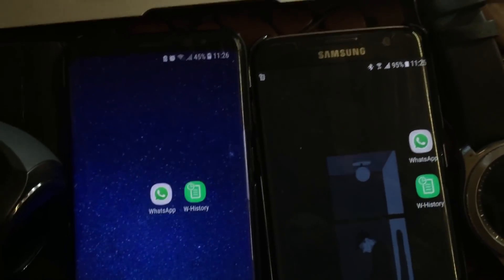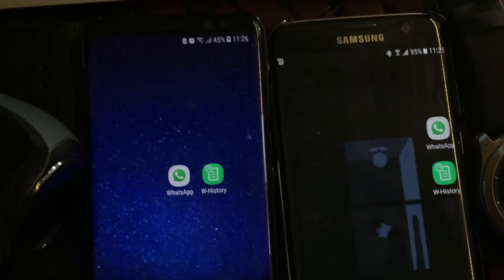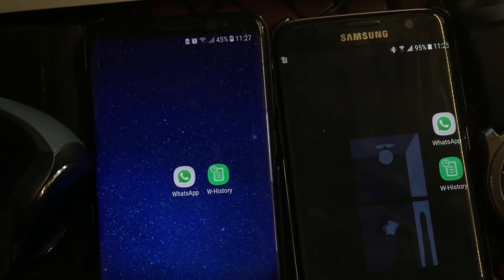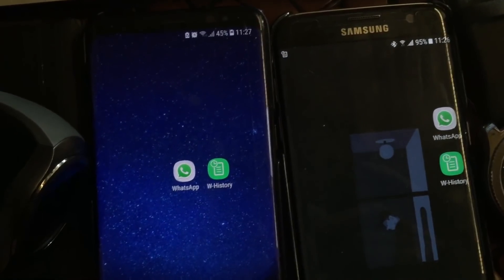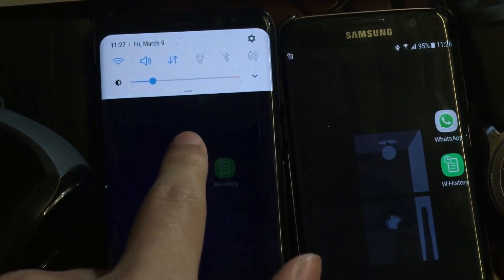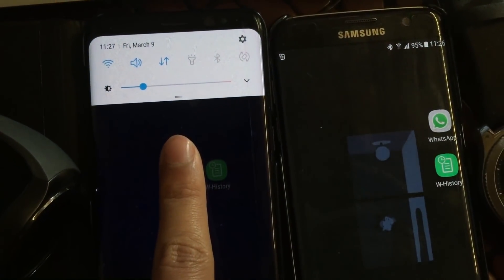Hello everyone. This video is a quick update to the Watch History app for the Gear Sport, Gear S3, Gear S2, and Gear Fit models. As of now, this is mid-March 2018.